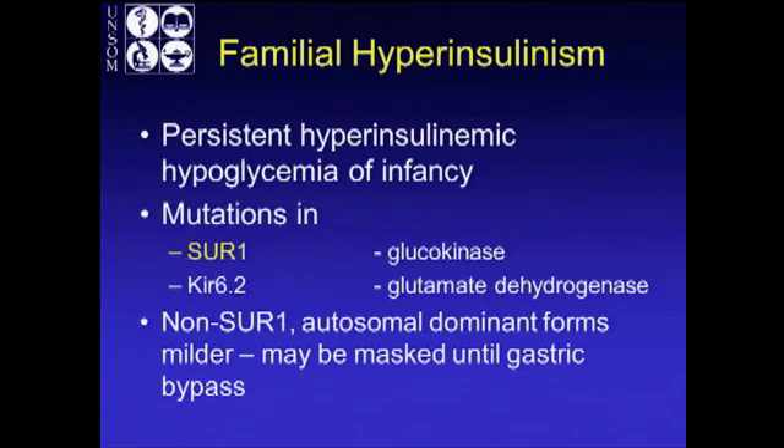This is a real syndrome: familial hyperinsulinism. These are patients who are born with hyperinsulinemic hypoglycemia — mutations of either the sulfonylurea receptor, the inwardly rectifying potassium channel, glucokinase, or glutamate dehydrogenase. If you have non-SUR1 autosomal dominant forms of these, it may be mild. The patient may have occasional hypoglycemic attacks, not realize it, and when they finally do have a gastric bypass with all the other mechanisms involved, it gets unmasked.